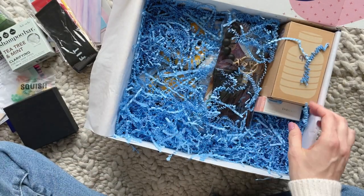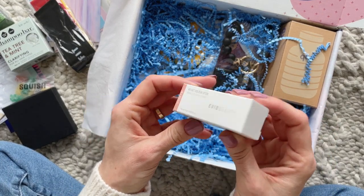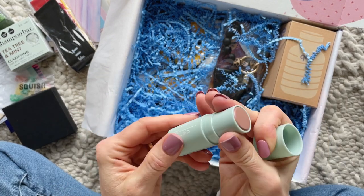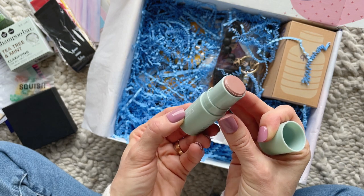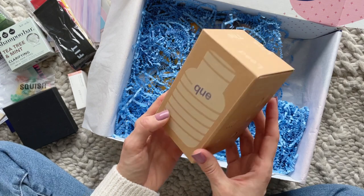Here we have a notepad — something I always love to see because I'm constantly making lists. Next up we have a cream multi stick for eyes, cheeks, lips, and basically anywhere you want to use it. I do really love this brand; I've received it before.